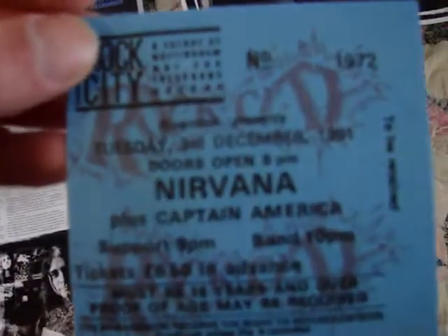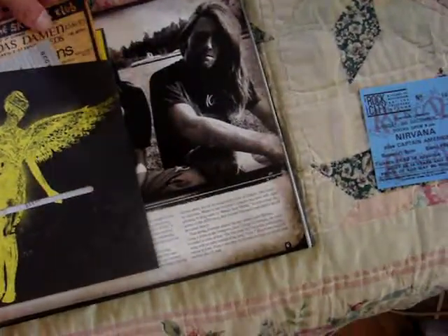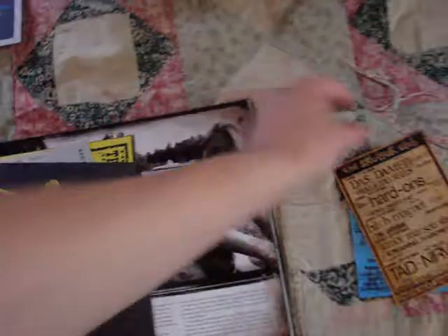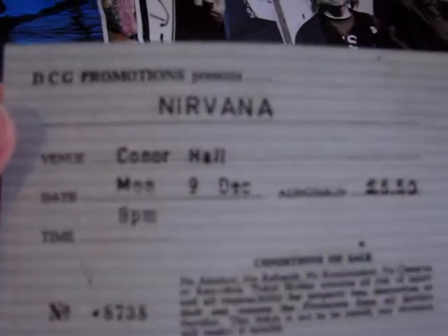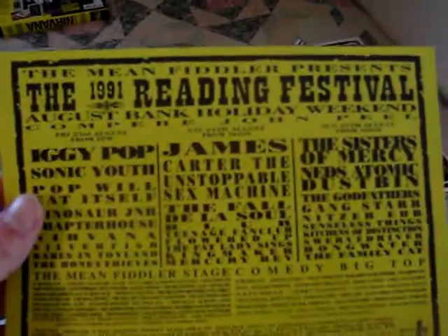And this is one of the first little pockets that just comes with some random stuff - like advertisements for some shows that they did. Here's one from December 1991. Some of these are kind of small so you might not be able to see all of them really well. There's the Connor Hall, December 9th. This is the Tad and Nirvana tour that they did in the UK from October through December, and it has all or most of the dates. And this is the advertisement for the Reading Festival of 1991 - all the bands that played.